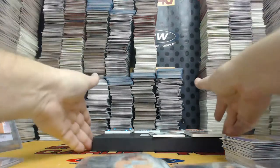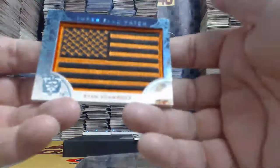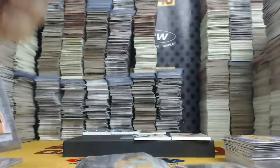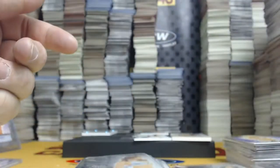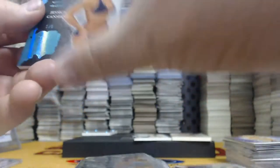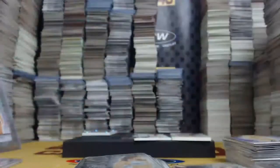Six cards to go. Super Flag Patch, Ice Blue, one of one — Ryan Shamrock. Also happy we didn't get a multiple autograph. Ice Blue, one of one, Super Flag Patch — Angela Fong. Ice Blue, one of one, premium base — Jessica Canseco.